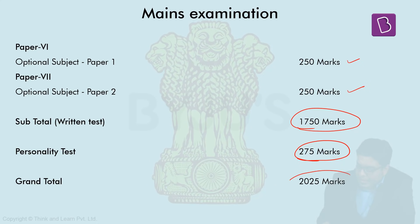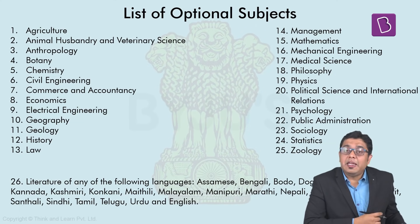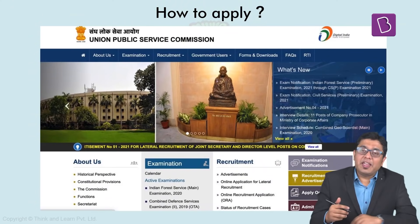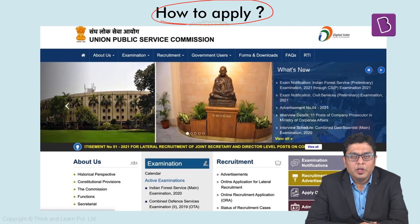The optional subjects are a very important portion of UPSC, so please make it a point to go through all the optional subjects available to you for the examination. To apply, you can go to upsc.gov.in, where you will find the relevant page.